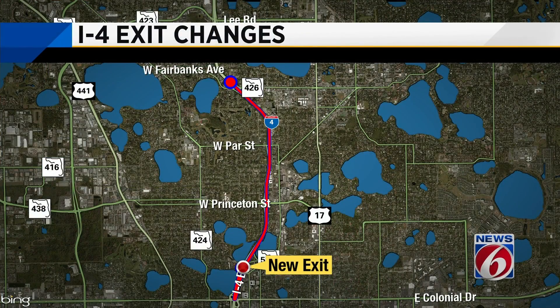Road this holiday, prepare for big changes along I-4 near downtown Orlando. News 6's Jerry Askin is following the changes we'll see starting tomorrow.